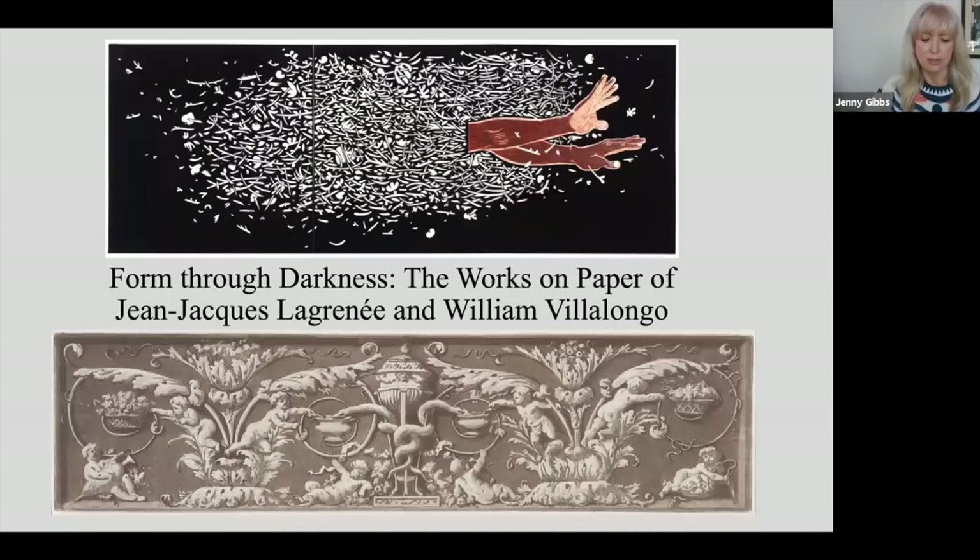The series pairs an artist from IPCNY's current online and in-person exhibition, Living in America, with a print curator to share insights through close looking at work from their respective curatorial and studio practices. The exhibition Living in America was curated by Assembly Room and is also supported in part by the IFPDA Foundation.